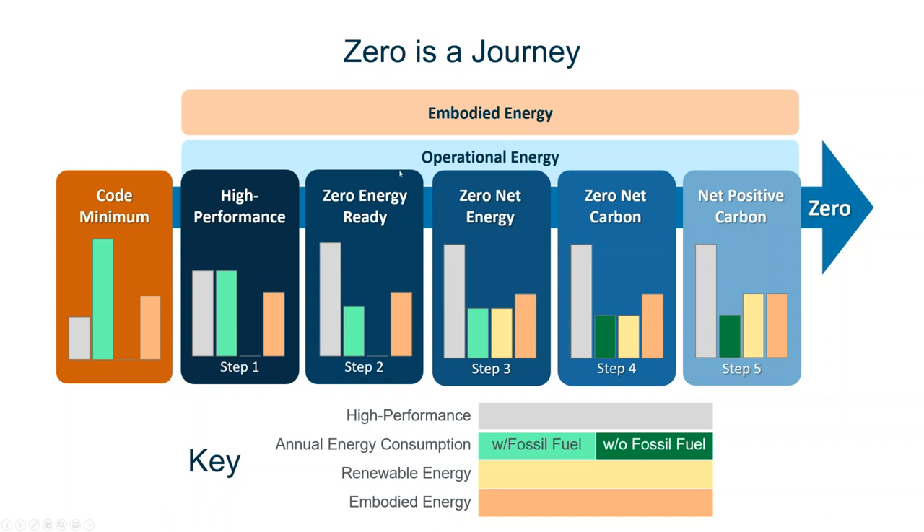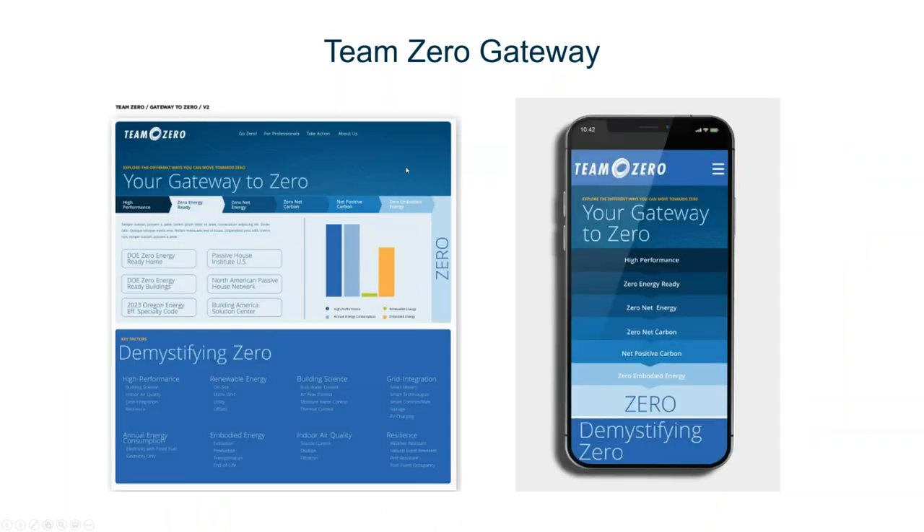Team Zero is setting up a portal for everyone to learn about these steps and find the myriad of programs available at each step along the way, with direct links to both the programs and their resources. For those who want to learn more about how to demystify zero and learn about the options, this website and application should be on the market by September or October at the latest.